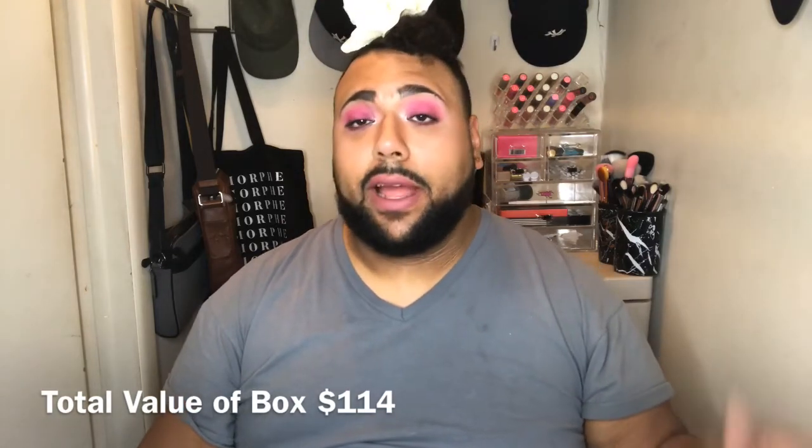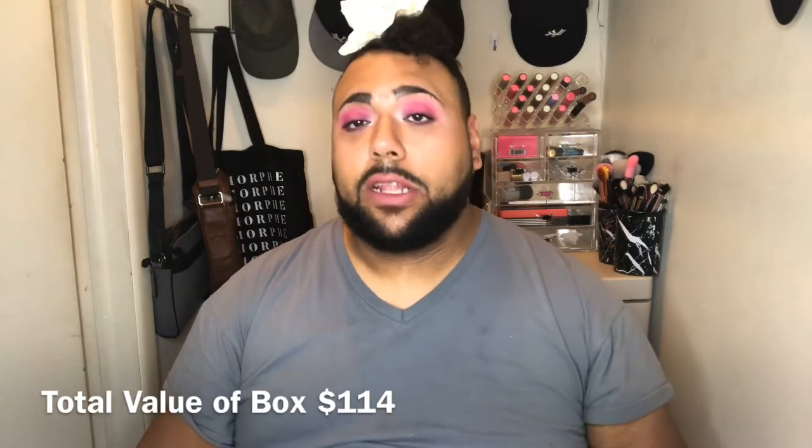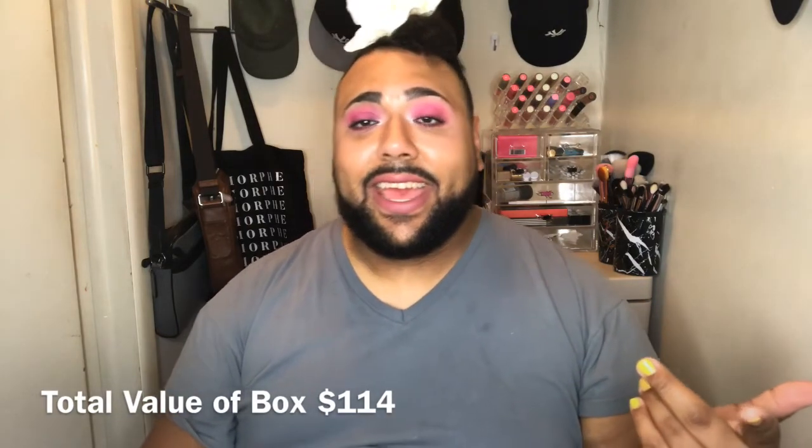I'm totally here for it. I love supporting these companies, especially if they're local — and I hear this one is from New Jersey. Check their box out, give it a try to see if you like any of the products. It definitely pushes some people out of their comfort zone to spice up their makeup and put some glitter and glitz into it — but why not?